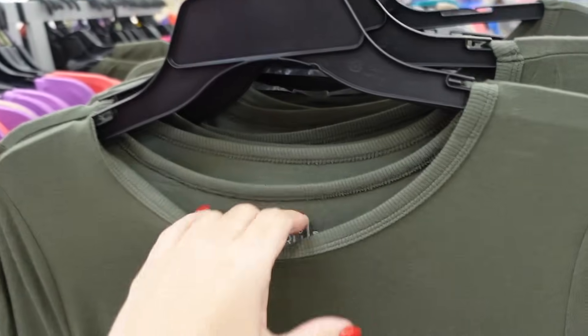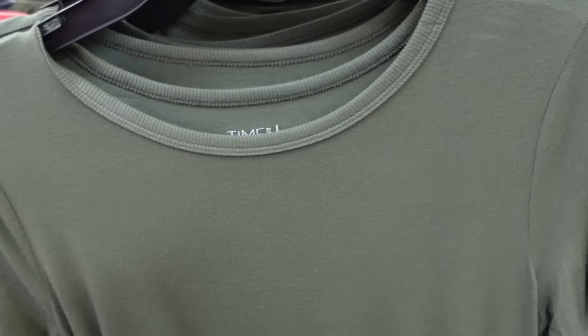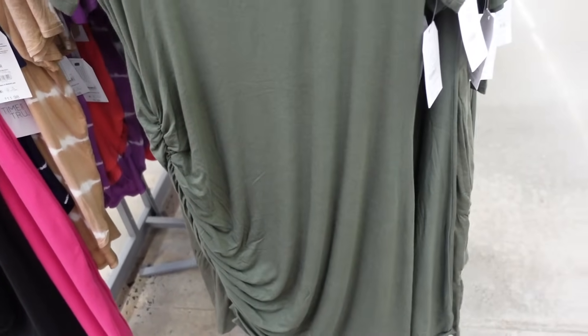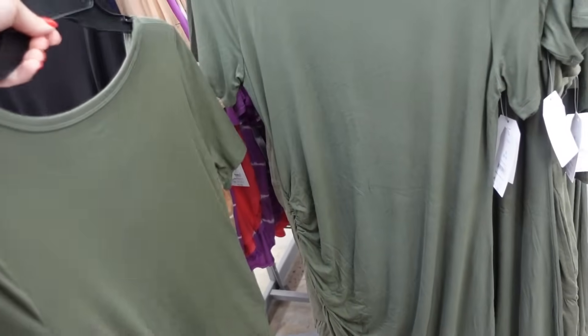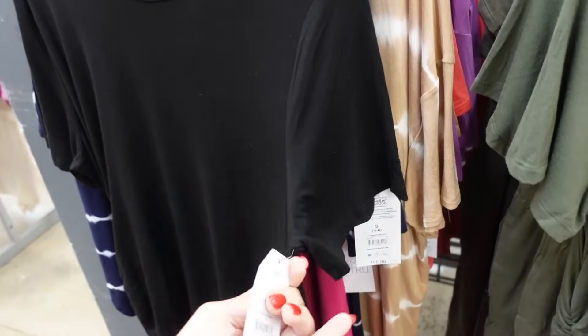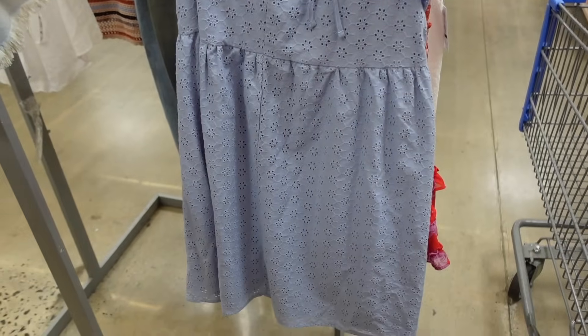New ruched T-shirt dresses from Time and True. These have that scoop neckline, super soft and stretchy, the ribbing is around the neckline, short sleeve with the one side that has that ruche. We saw in the trend video that the asymmetrical bottom is a huge trend for summer. Comes in the olive, also in the black, and they are $11.98.